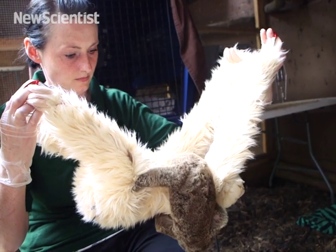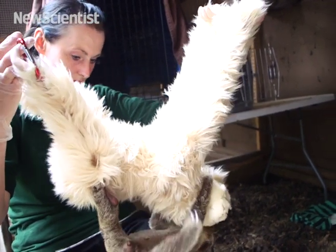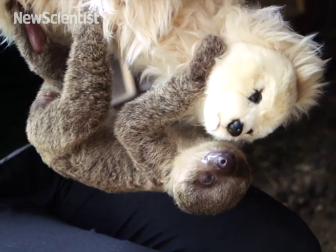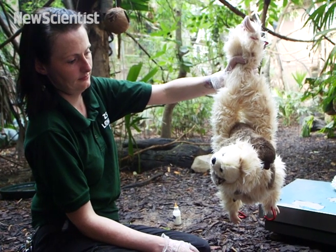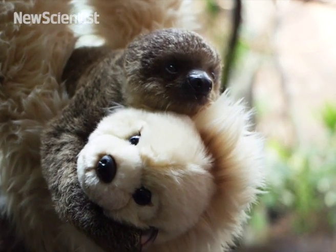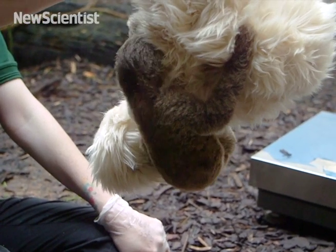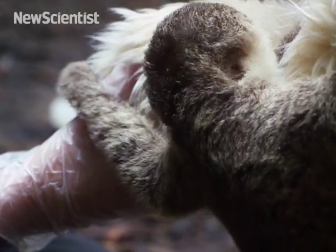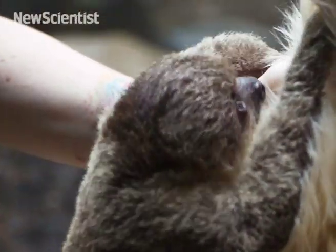I've got some sloth teddy bears from our gift shop, and I want the baby to use all of the muscles he would be using if he was on his mother. So we've got some carabiners and attached them to all of the limbs of the teddy bear, and we hang the teddy about six inches from the ground so that if baby slips he's not going to hurt himself. He's able to climb all the way around the teddies — sometimes perching on top as if on mum's tummy, sometimes hanging upside down or off the legs. He's really active.